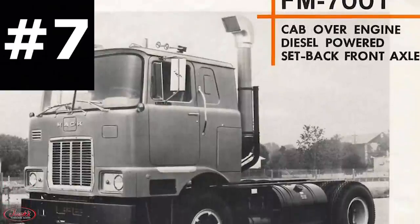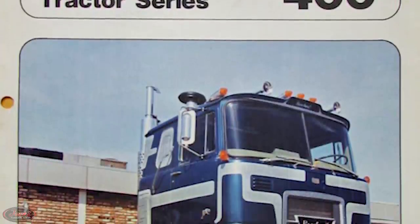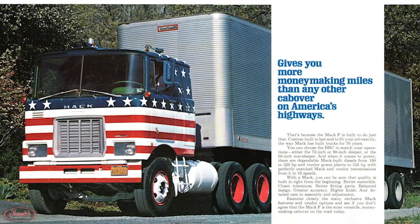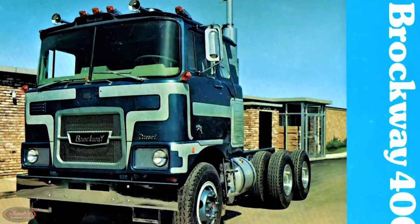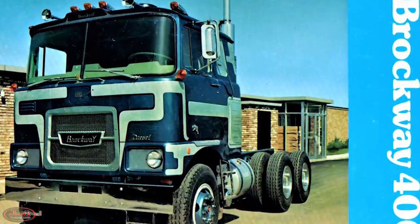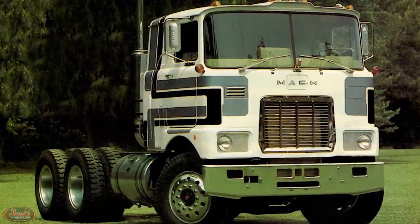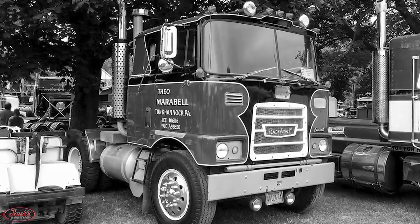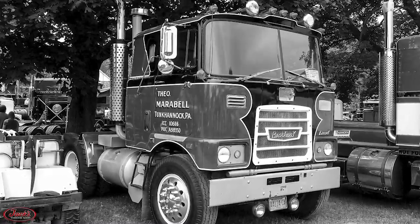Number 7. Still on the subject of Mack, in 1963, Brockway began coming out with their new cabover engine Model 400 series, which many mentioned mimicked Mack's F series of cabover semi-tractors. Unfortunately, despite being produced in a wide variety of vehicle variants, these 400 series saw short-lived success due to their striking similarities to the previously produced and far more popular Mack F series models. Nevertheless, these Model 400 trucks took on the self-proclaimed title of being the toughest truck in the world.